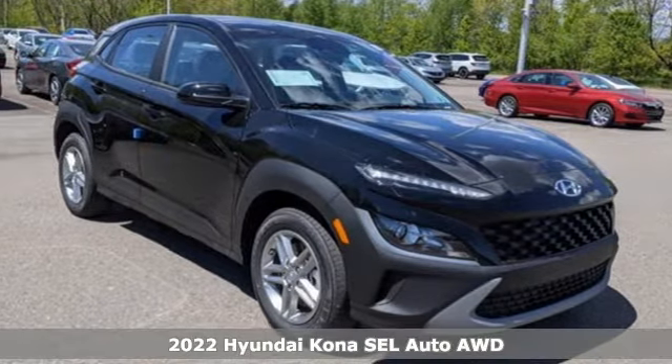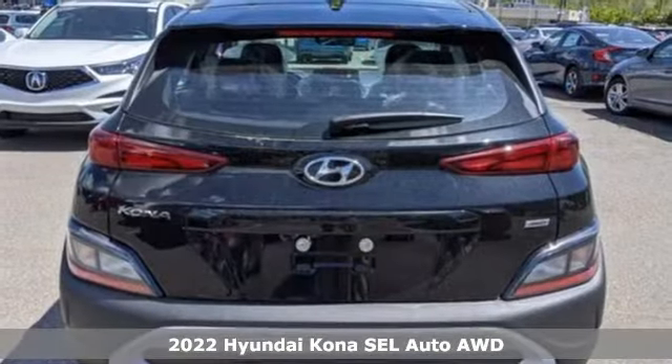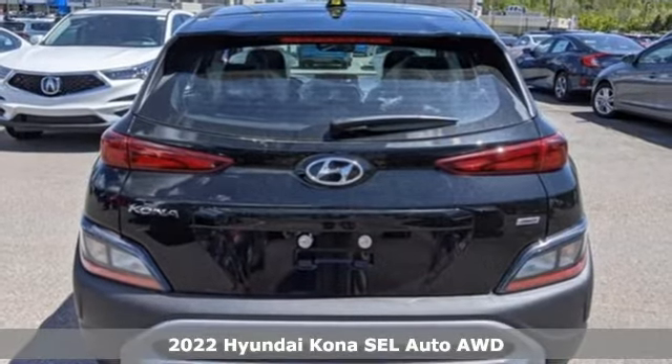Here's a new 2022 Hyundai Kona. Hyundai's attention to detail means a better driving experience for you.